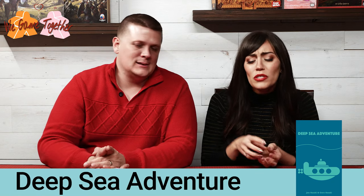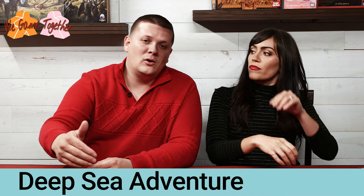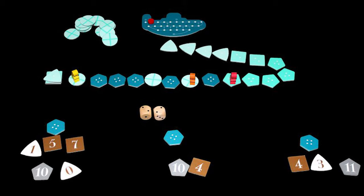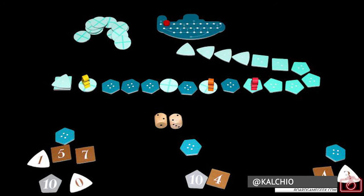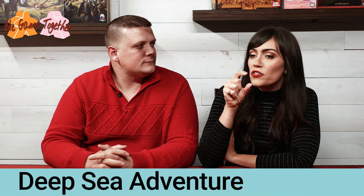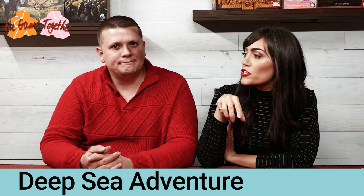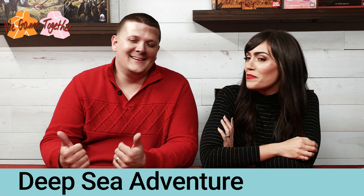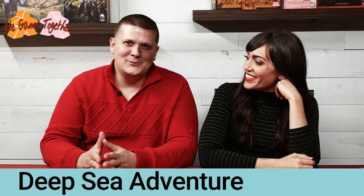Rolling on to number 8: Deep Sea Adventure. It's a really small box and it's a push-your-luck game where you test your luck to see how far you can go — risk it for the biscuit! You pick up treasures; the farther you go, the better the treasures. You're in a submarine diving down, hopping over people as you roll dice, and when you choose to go back you flip your treasures over.